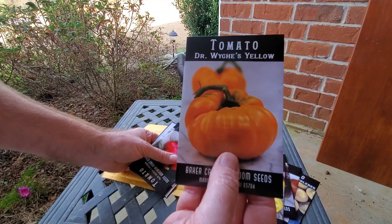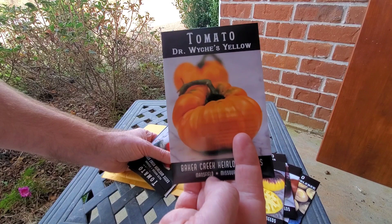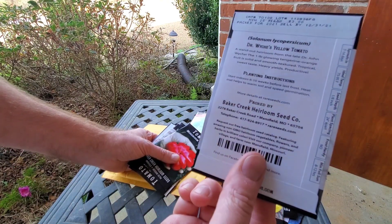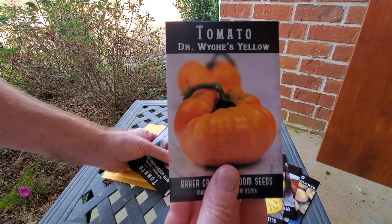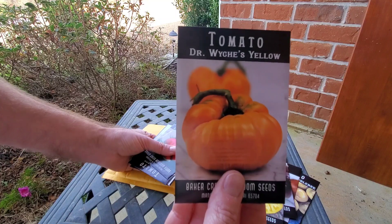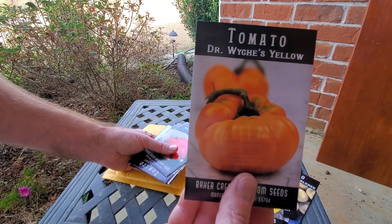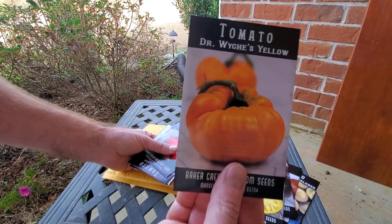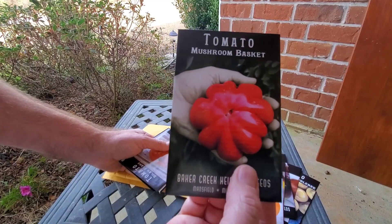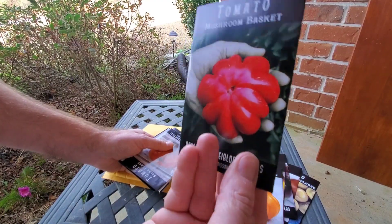Good old Dr. Witchy — these things are awesome, they grow like crazy here, they're huge. I had one that was over a pound last year. They perform great around here, probably the best one I had as far as harvest. Still my favorite is the Black Beauty, but these made a lot of big ones. Mushroom Basket tomato — I just thought this was cool because of the shape, it's really funky.